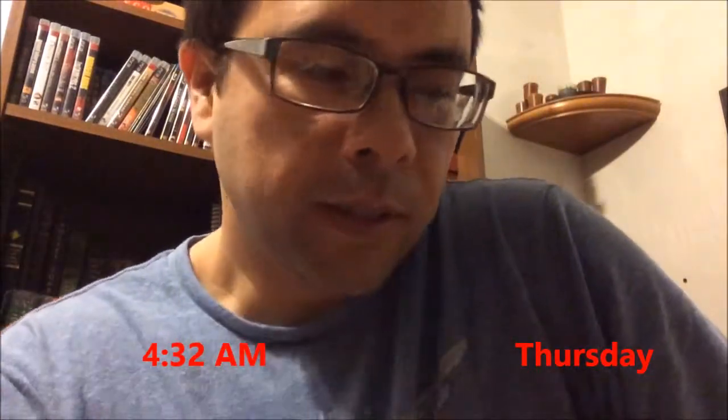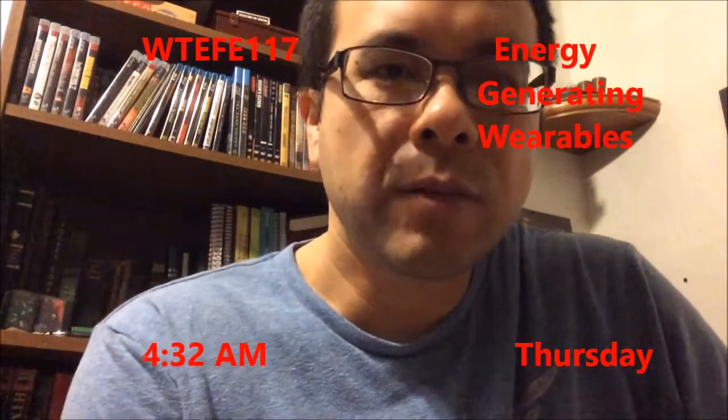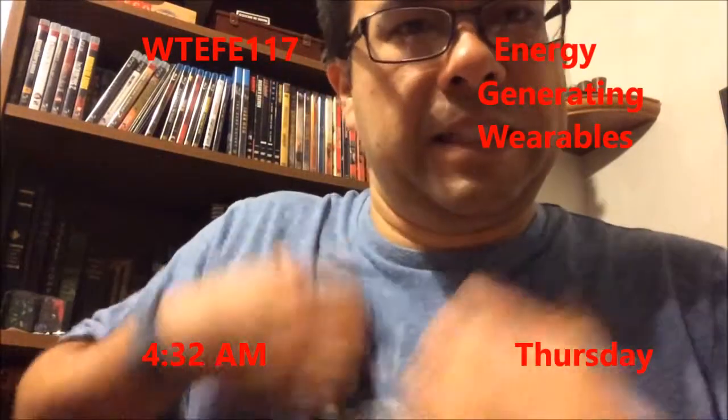Good morning YouTube, it is 4:32 on this Thursday. Today's topic is energy-generating wearables.